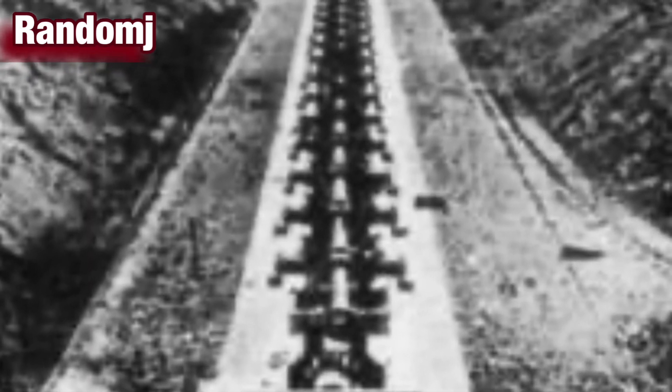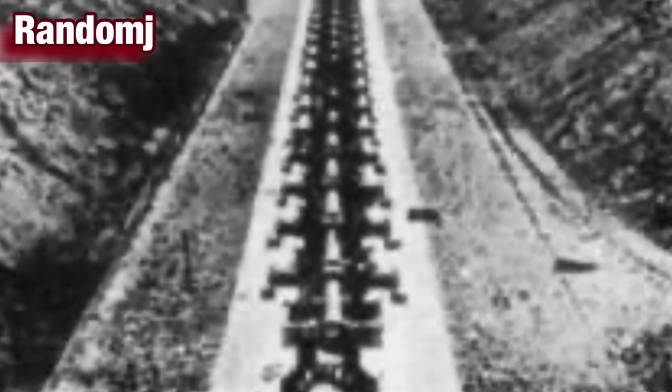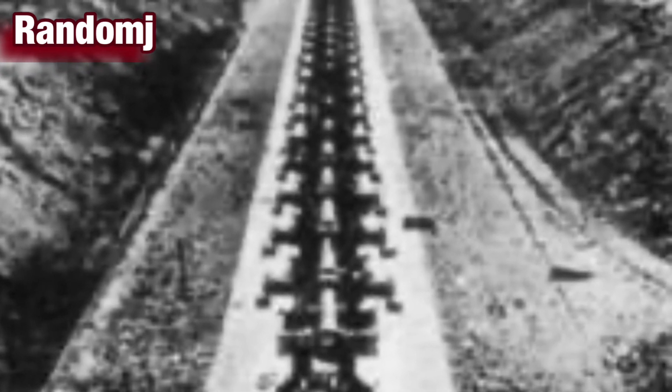In the end, only two miniature — if you can call 150 feet long miniature — versions of the gun became operational, with only a few shots ever fired to an unknown effect.